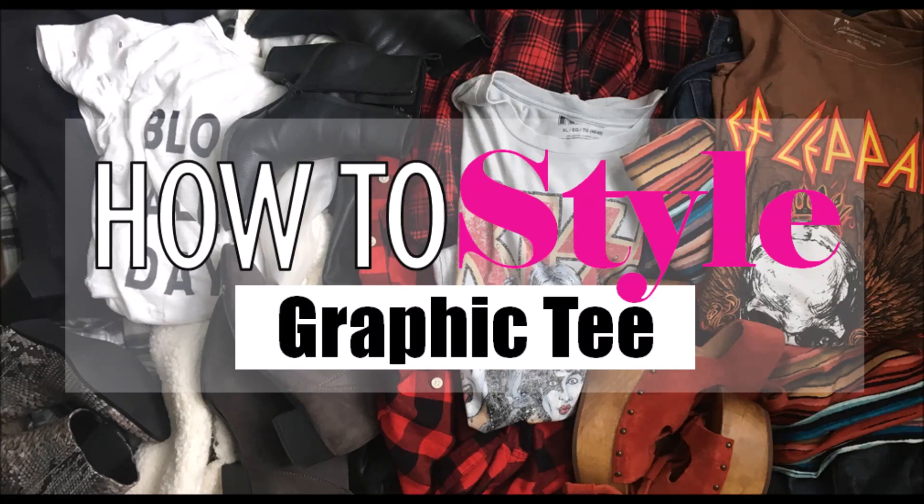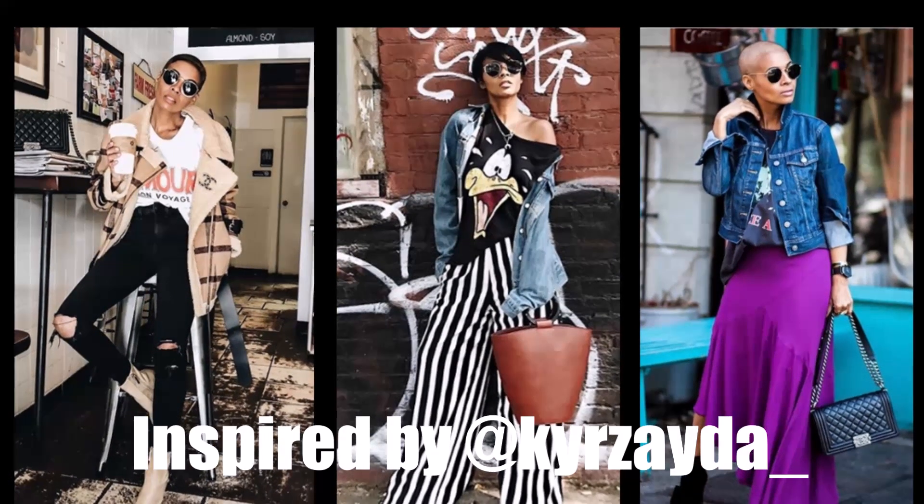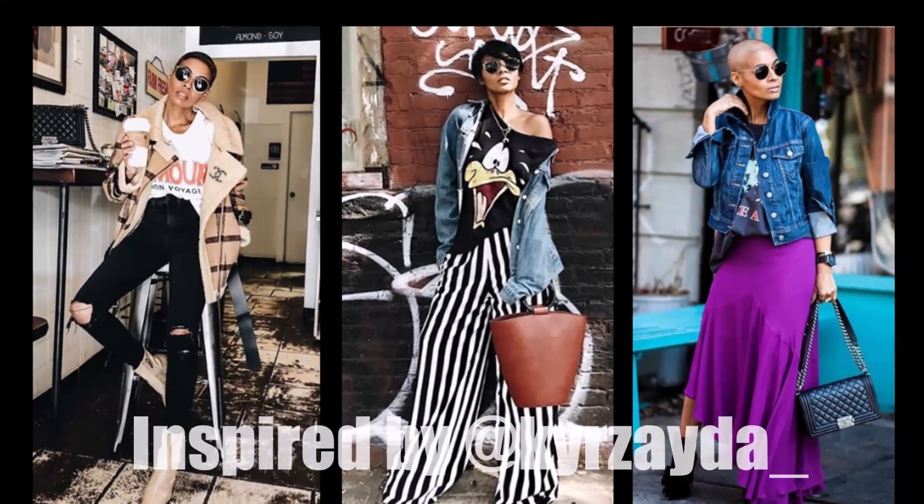Hi guys, so today I have a quick video for you on how I style a graphic t-shirt. This video is inspired by the one and only super inspirational blogger goals, the stylishly late crusader.